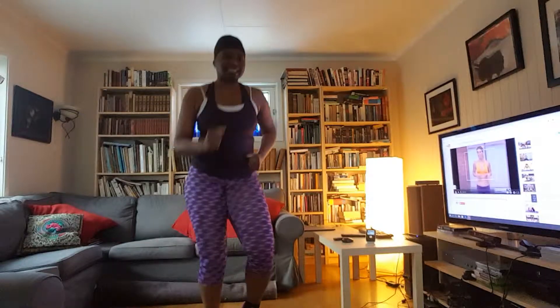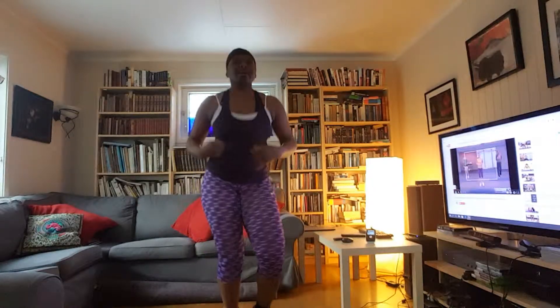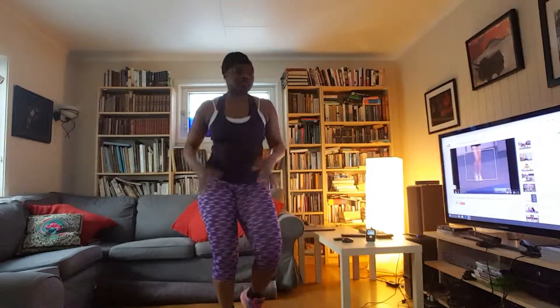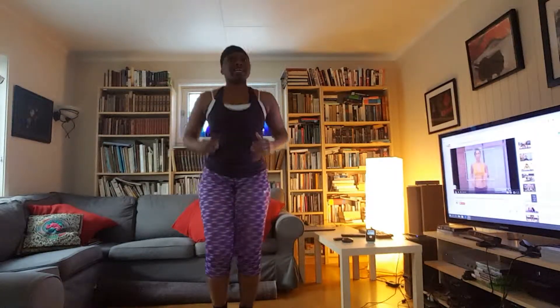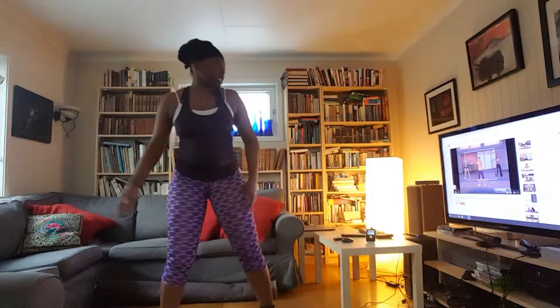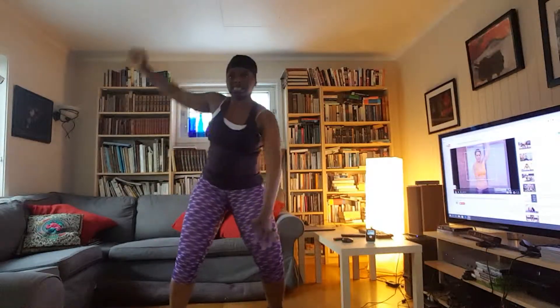I tried on jeans yesterday and they wouldn't get past my legs — big legs, guys! I need to do a workout clothes haul. I bought a few workout tights. I never really went shopping for workout clothes before — this is my most serious endeavor to get fit. I realized it's hard to find workout tights because of my big legs and big butt.